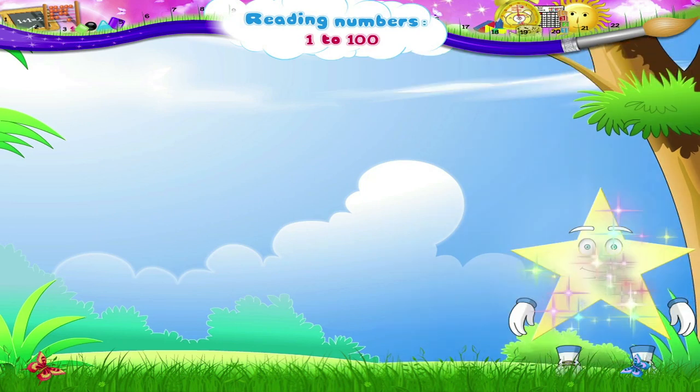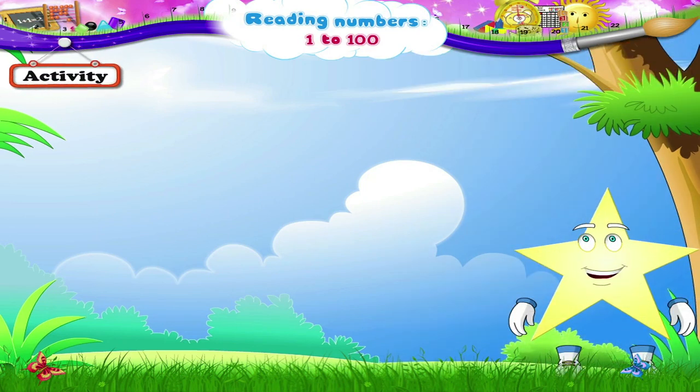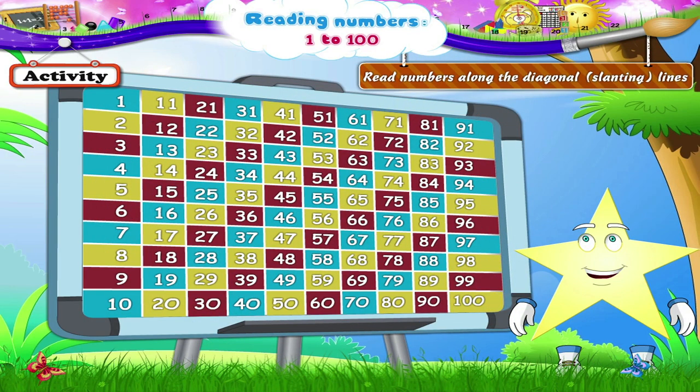And in this activity, Stari, we will have some fun. We will read numbers along the diagonal or slanting lines. Again, we have blue, yellow and red lines. Let's begin. Blue: 1. Yellow: 2, 11. Red: 3, 12, 21. Now the blue diagonal line again: 4.